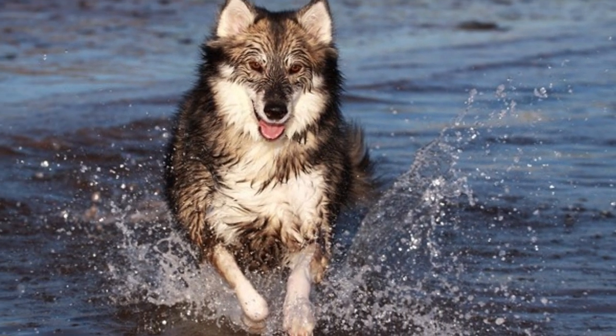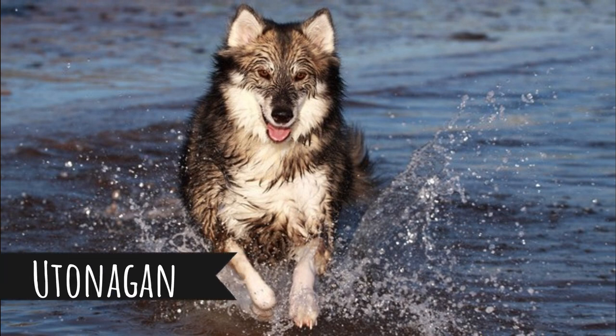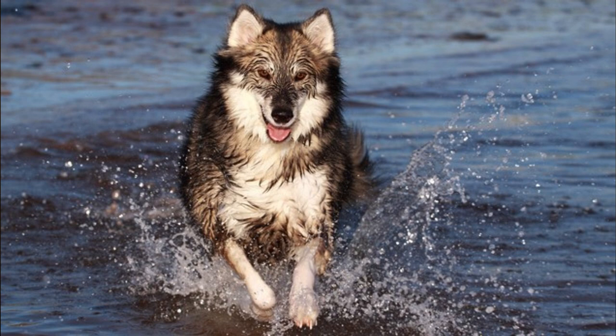Number 7: Utonagan. This is a pretty mysterious breed. They were probably created by mixing Siberian Husky, German Shepherd, and Alaskan Malamute. They are a new dog breed from the late 20th century, and they are described as loyal, active, intelligent, and social dogs.